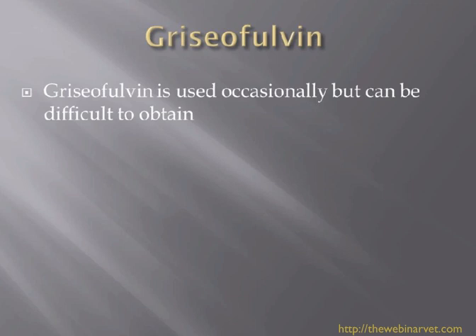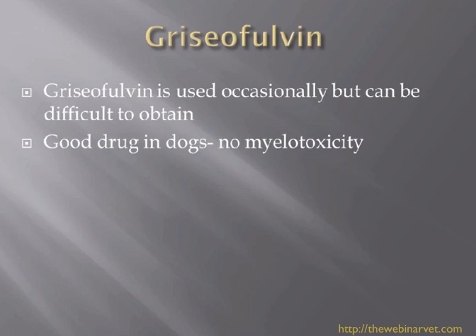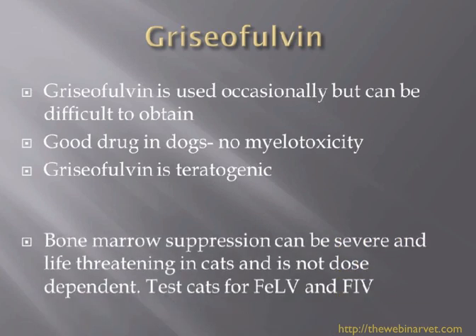Griseofulvin is used occasionally but is getting more and more difficult to obtain. A lot of companies have allowed the licenses to lapse and aren't replacing it, because it was a drug that wasn't used a great deal in cats. When it was the only thing available, we needed to use it, but now with better drugs it is being consigned to the past. It can be used in dogs and doesn't seem to cause myelotoxicity.